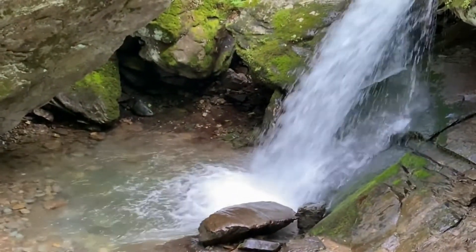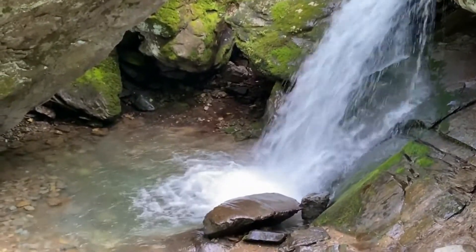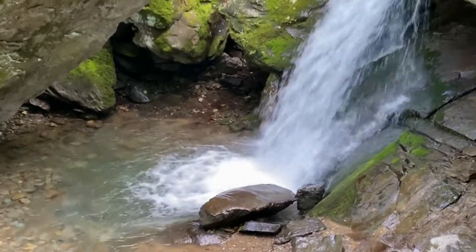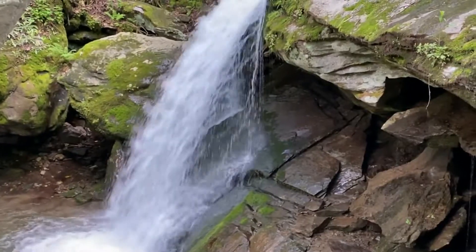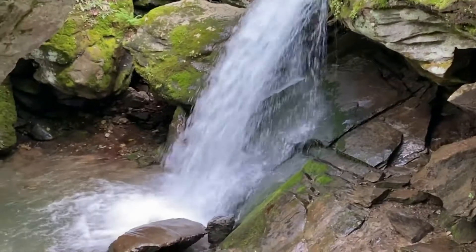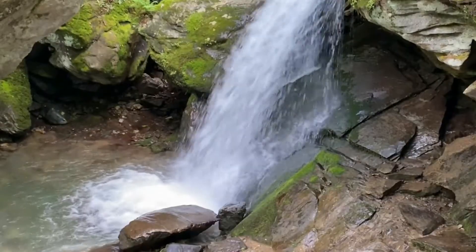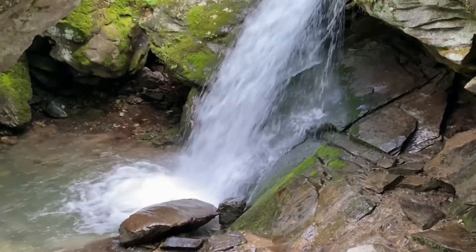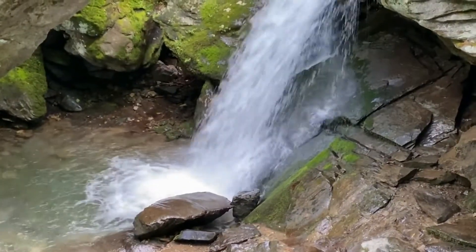That plunge pool gets bigger as the rushing water and the sediment continue to erode. It even creates a cave-like shelter like you see here. The hard rock is left overhanging, and because it isn't supported, eventually that will erode off and collapse. The fallen rock crashes into that plunge pool and they swirl around causing even more erosion. Over time, this process is repeated and the waterfall moves upstream.